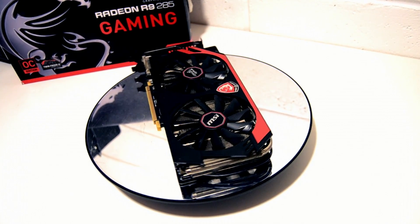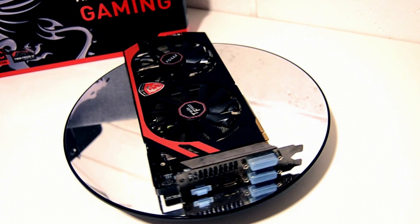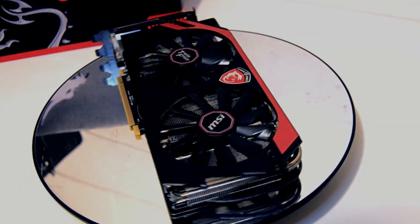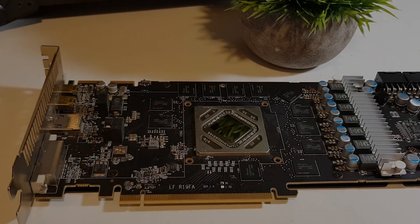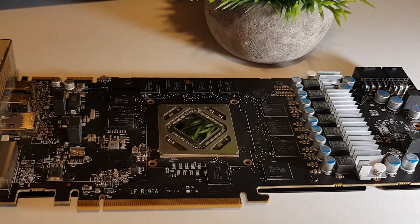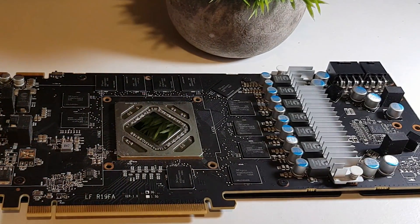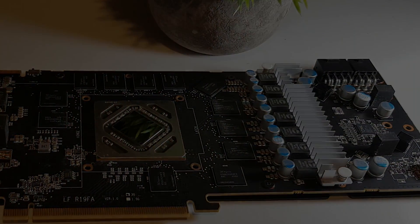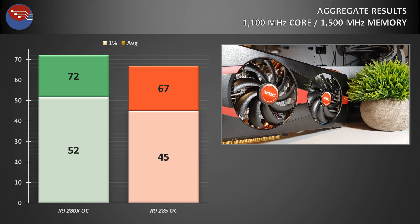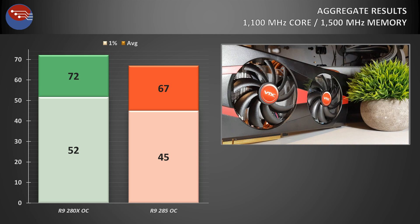So, Tahiti or Tonga? It's a bit of a strange one. Clock for clock in games that don't heavily punish lower VRAM, the Tonga GPU can actually be faster than Tahiti — Rise of the Tomb Raider shows the new architecture made notable improvements in power and processing efficiency, likewise in Fortnite. But in 2018 where many games will consume 2GB of VRAM if you let them, that extra gigabyte in the 280X makes a lot more sense. The aggregate results show that when both cards were clocked at 1100MHz core and 1500MHz memory, the R9 280X was on average about 7.5% faster and returned 1% low scores around 15% higher.